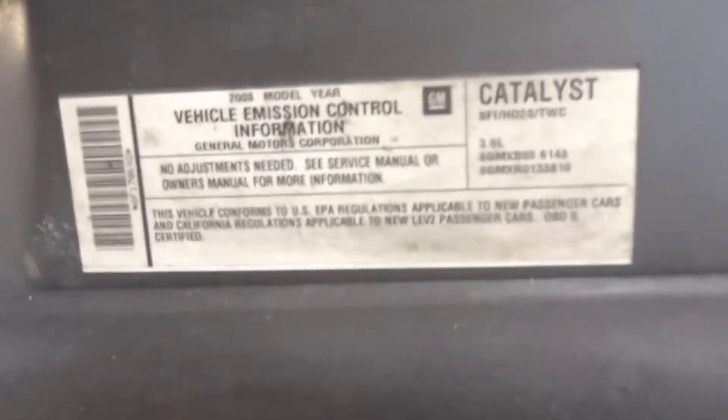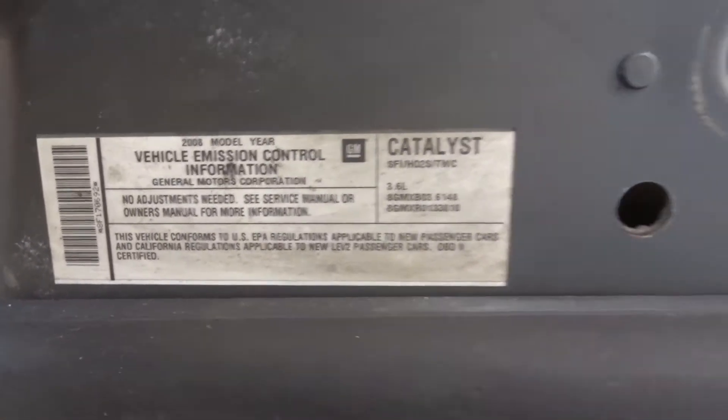It's got the 3.6, California emissions. Runs good. Oil is full and clean.